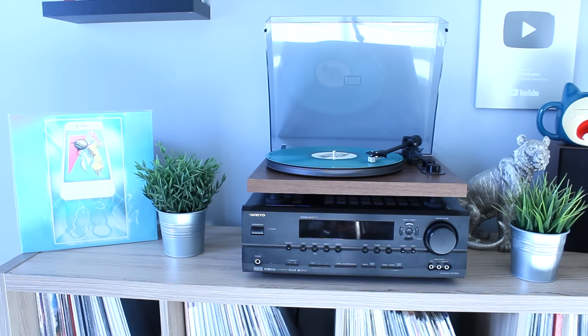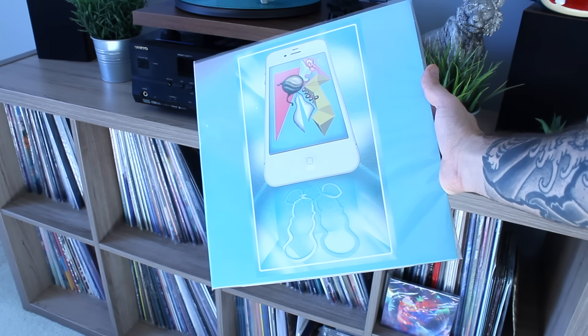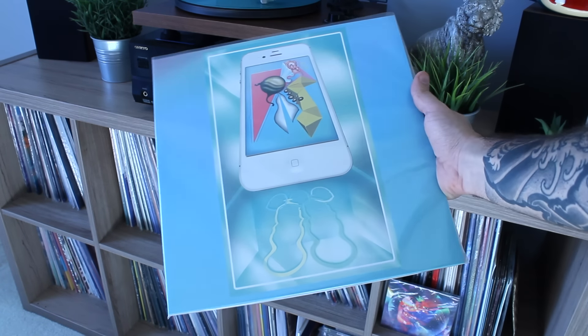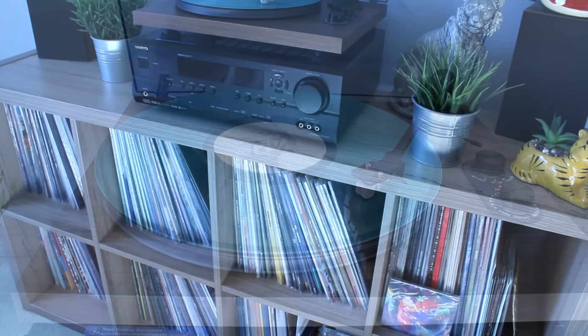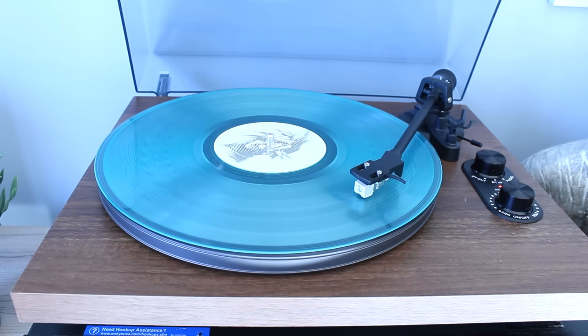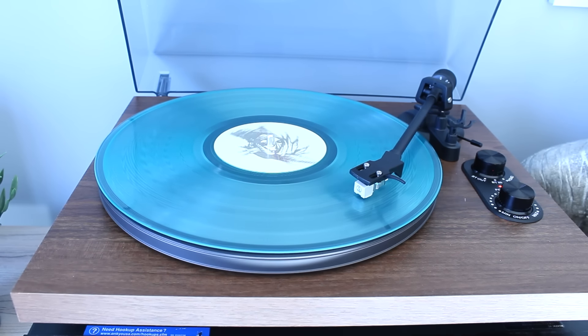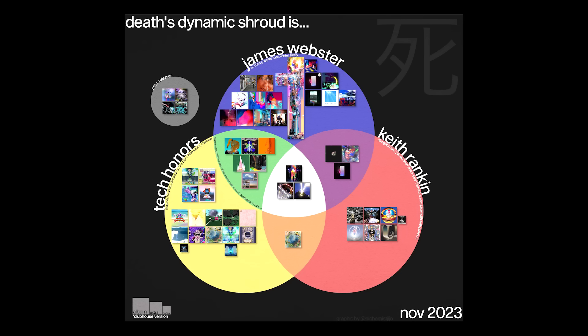Speaking of projects that mean so much to me, let's move on to another personal favorite — Death's Dynamic Shroud, DDS. Here we have the Olympics pressing. Only 200 of these were made by 100% Electronica — the World War Olympics album. The pressing was dropped during their weekly big stream, and I was lucky enough to have the stream on in the background when they announced it and immediately dropped everything to pick this up. This is one of my favorite DDS albums of all time. Shout out to Tech Honors.